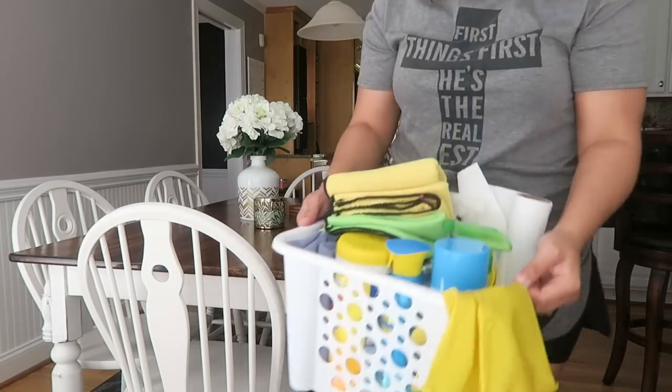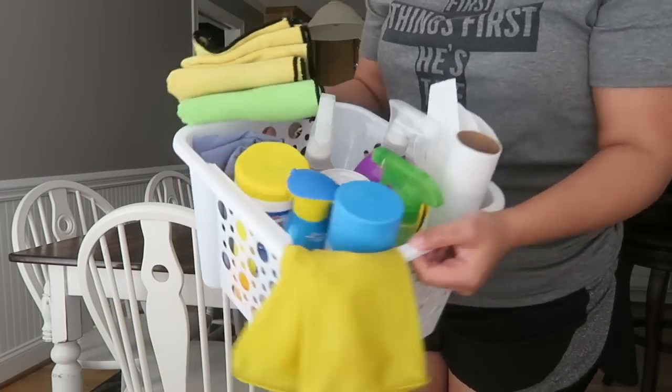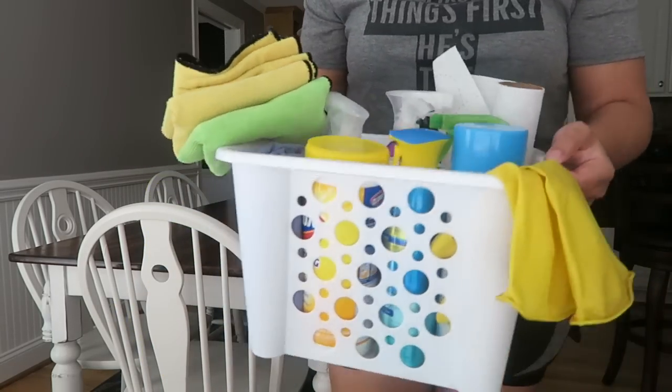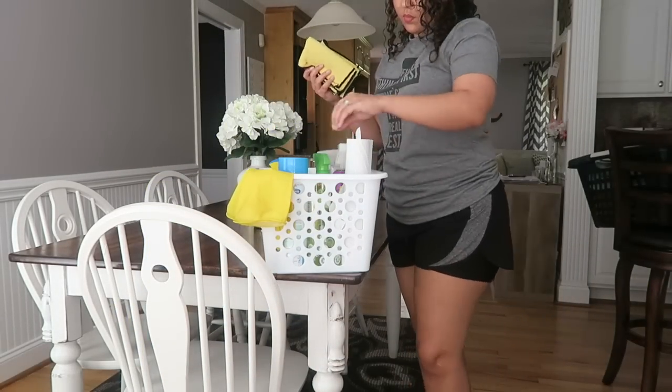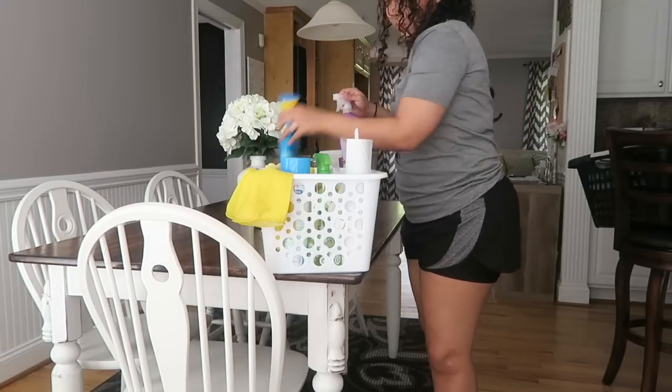One of my favorite things that really helps me move a whole lot faster when I'm cleaning is carrying a cleaning basket or cleaning caddy — a bucket, whatever you have — with all the products you'll be using in it. So you're not having to run from room to room to grab that product, which takes time. If you keep everything with you in a little basket, that right there is going to cut your time in half.